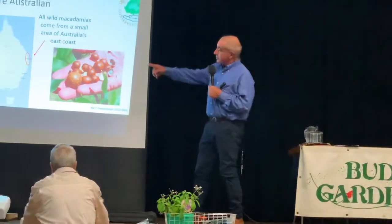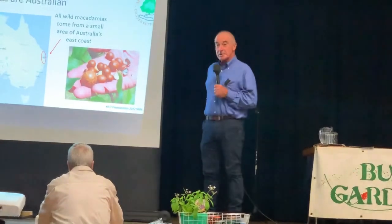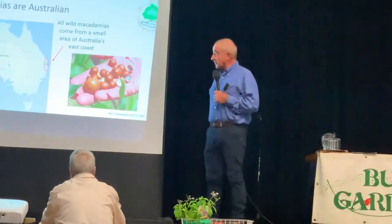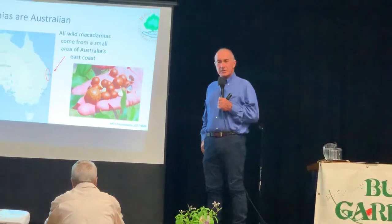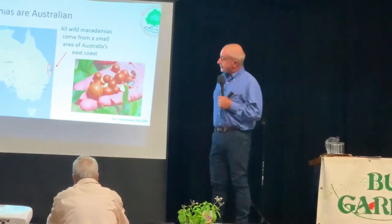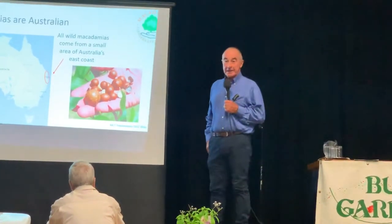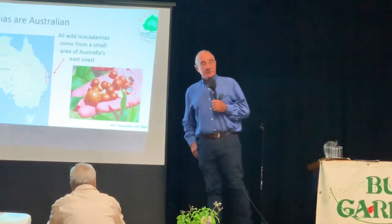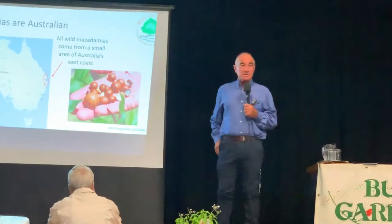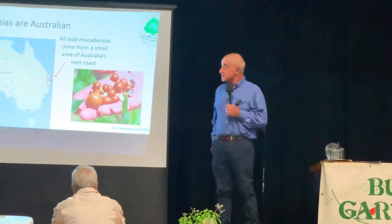You can see this small area in red — the red circle — northern New South Wales and as far north as a little bit northwest of Jinjin, a place called Bulburen. That's the area where the four species of macadamia have evolved and can be found in small wild populations to this day, in rainforests and margins of rainforests in that area.